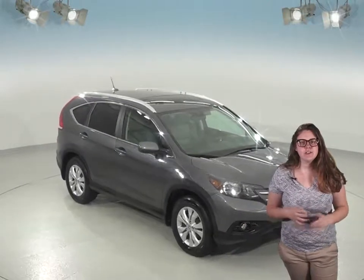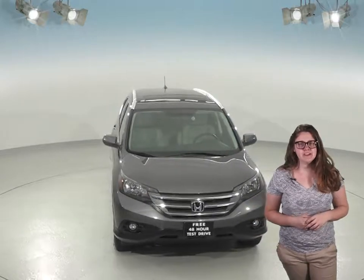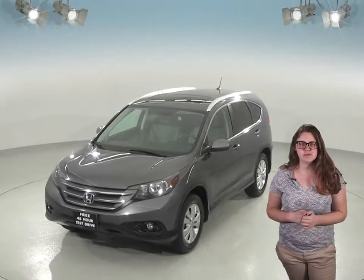Here's a 2013 Honda CR-V that you'll definitely want to check out if you're looking for a new SUV. This one has a very nice gray leather interior. A sunroof and heated seats are sure to be enjoyable features as well.